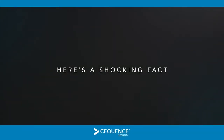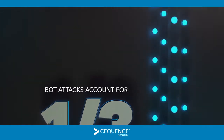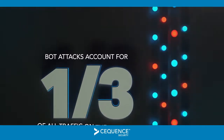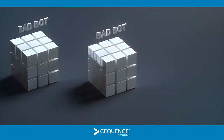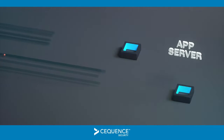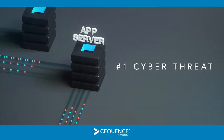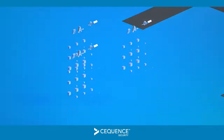Here's a shocking fact. Recent research indicates that malicious bot attacks now account for nearly one-third of all traffic on the Internet. Think about that. A security issue that you might not have paid much attention to in the past is fast becoming the number one cyber threat facing every organization doing business in our hyper-connected world.